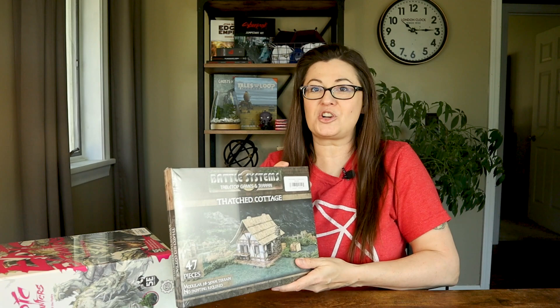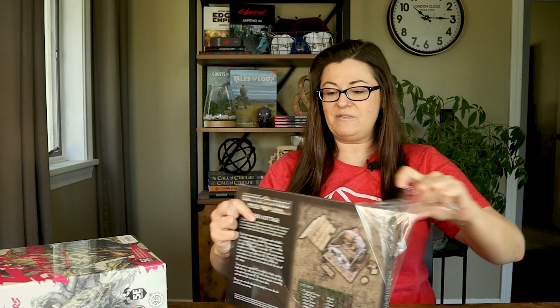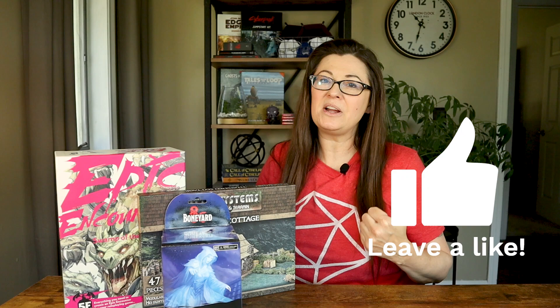Next up, let's crack into this Battle Systems Thatched Cottage. I was really excited to find these. They look very realistic on the outside and even the inside. Once you put a building together, there's even imagery on the inside — you can take the roof off, and if it's a multi-level building, you can lift the levels off too. They have so many different pieces that you can really do the whole collection and make some great terrain for your game. Adventurers, if you're enjoying this video, could you go ahead and hit that like button? It helps support the channel more than you know.